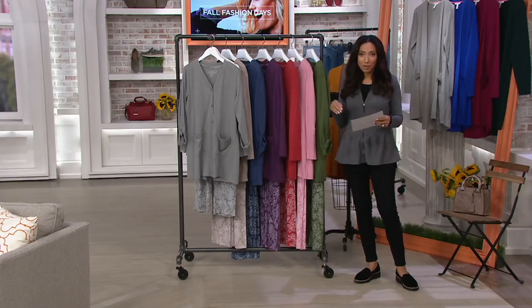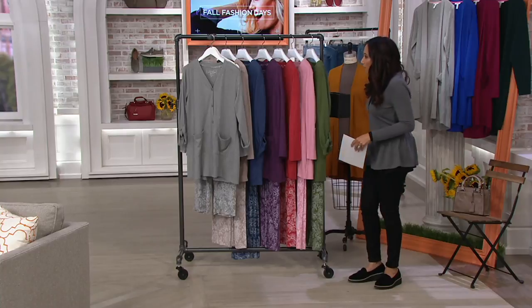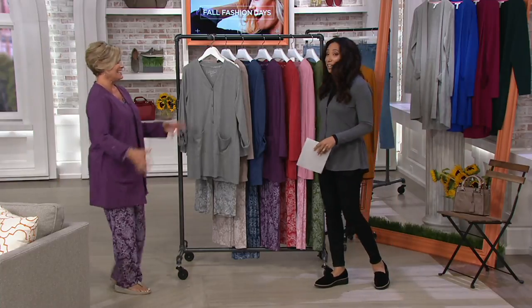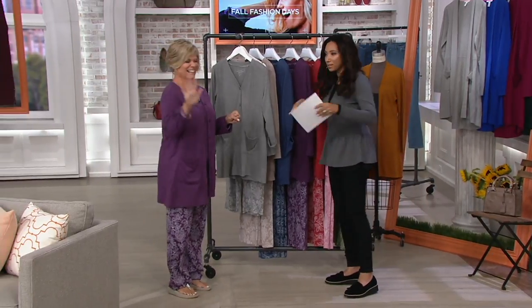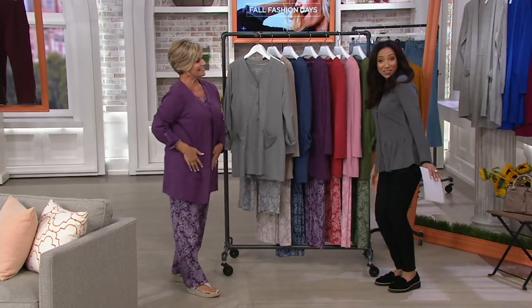Let me introduce you to Karen Thomas — she brings Carol Hockman to us here at QVC. Happy Fall Fashion Day! I know you've got to navigate all the frames. It's so exciting. Hi there. I'll give you a Fall Fashion hug. Thank you!